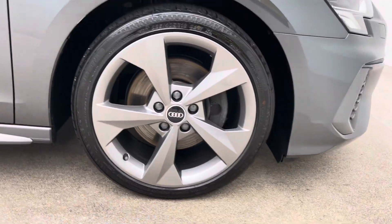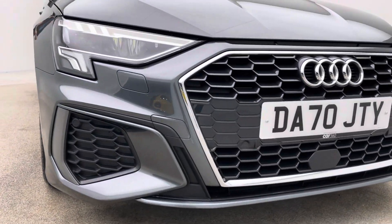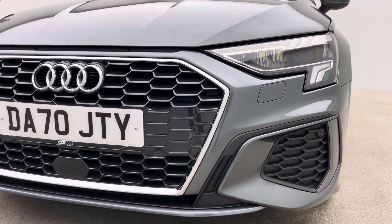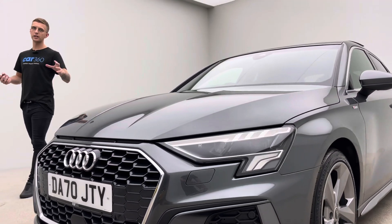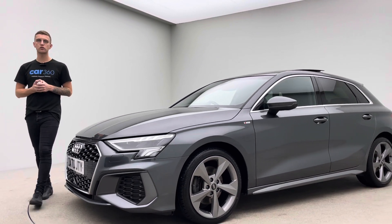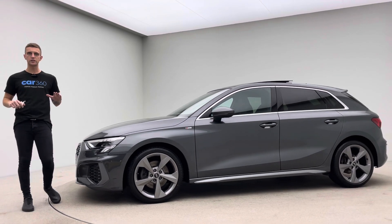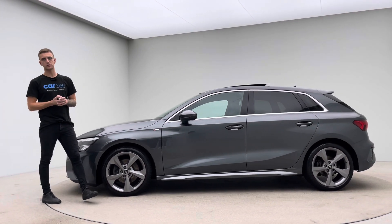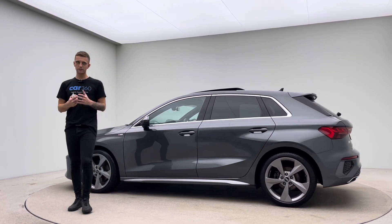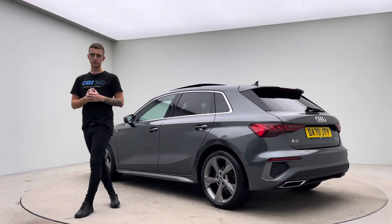Here at Car360 we operate online, so the first time you'll see a new car in the flesh is when you collect it or we deliver it to you. Because of that, we pride ourselves on two things: the car's presentation and how we look after you as a customer. Don't just take my word for it — take a moment to read our Trustpilot page. There are over 2,000 five-star reviews on there, which should say all you need to know about the cars and how we will look after you from start to finish and throughout the buying process. We strongly believe that buying from us at Car360 will be your most enjoyable buying experience, and we'd love to be on that journey with you.